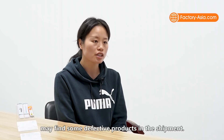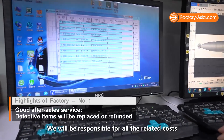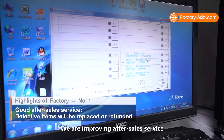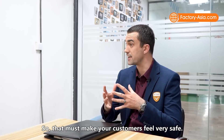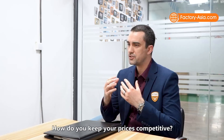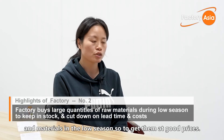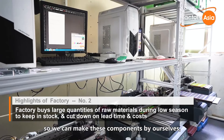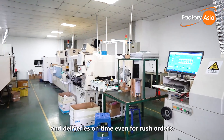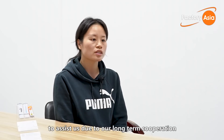On after-sales service, April explains: Sometimes our customers may find some defective products in the shipment. In that case, we will refund or replace the affected items. We'll be responsible for all related costs, such as additional shipping costs, and we're improving after-sales service all the time to ensure that users are worry-free. On keeping prices competitive: First, we buy a large stock of outsourced components and materials in the low season to get them at good prices. Second, we have our own injection, printing, and SMT machines, so we can make these components ourselves, keeping material costs low and deliveries on time even for rush orders. Third, our stable suppliers are always willing to assist us due to our long-term cooperation and on-time payment records.